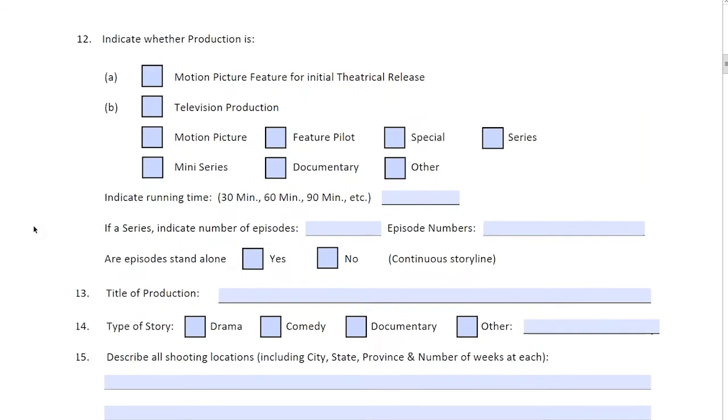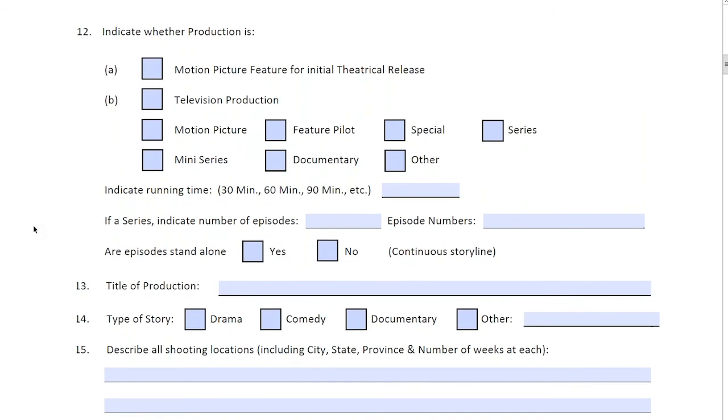Next page, number twelve: indicate whether the production is a motion feature, initial theatrical release, web release, TV series, pilot, special series, miniseries, or documentary. Indicate the running time — whether 30, 60, 90, or 120 minutes. This will also be asked later when we review your E&O, but this is the area where you would indicate the running time.